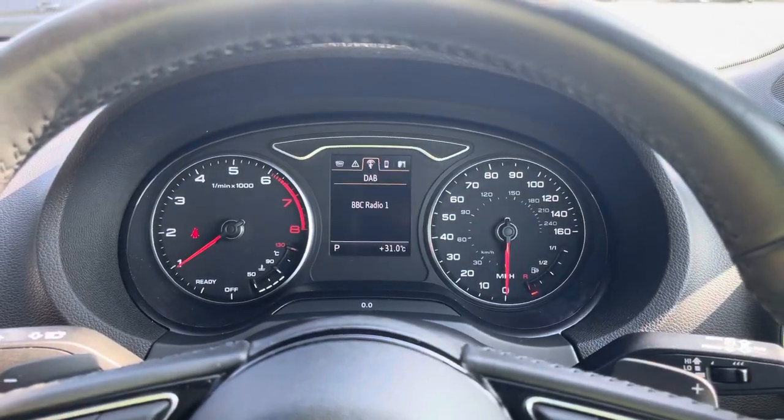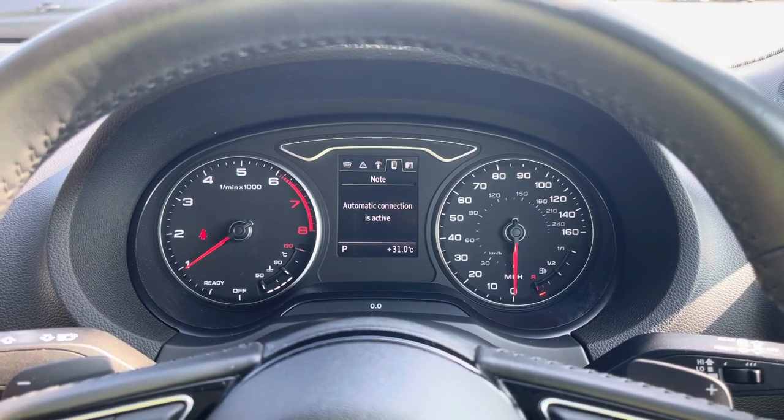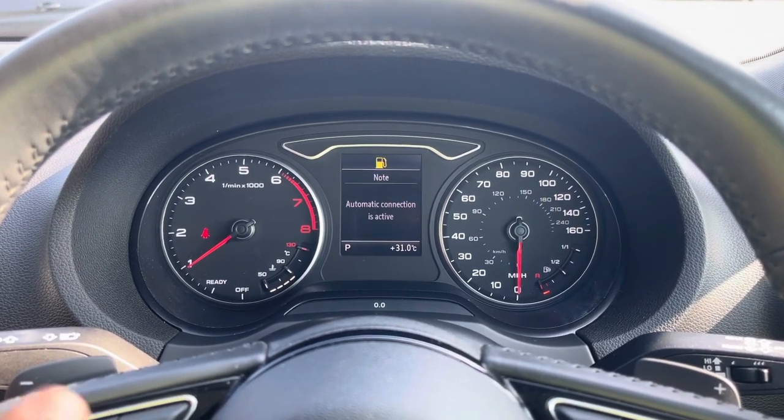There's also DAB digital radio and media, so you can listen to your favourite radio stations, telephone equipment so you can easily make those hands-free calls, as well as navigation.